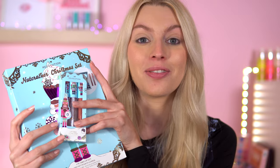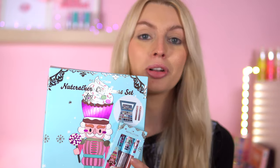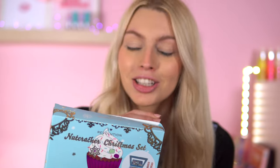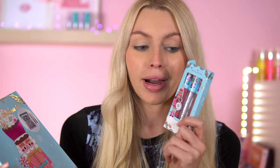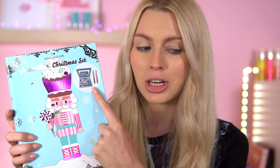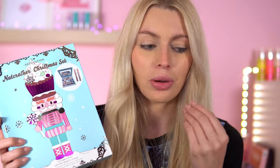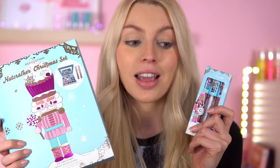It's finally arrived! Welcome back everyone, I am so pumped for this video. iHeart Revolution have brought out their Christmas gift set for this year with a Nutcracker theme, and as usual the packaging is incredibly cute. We've got the lip gloss trio to try, plus the Nutcracker Christmas set - and I didn't know this, but it came with two lip glosses included with the eyeshadow palette.